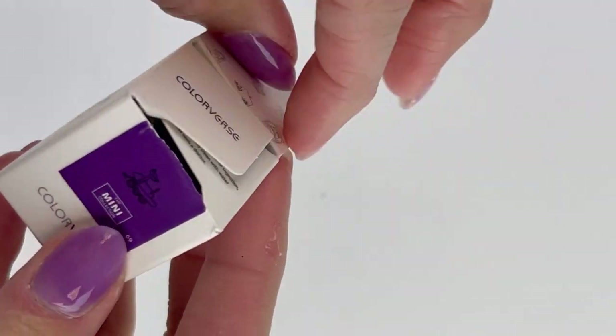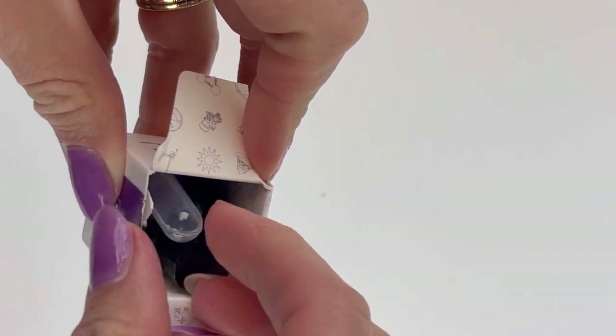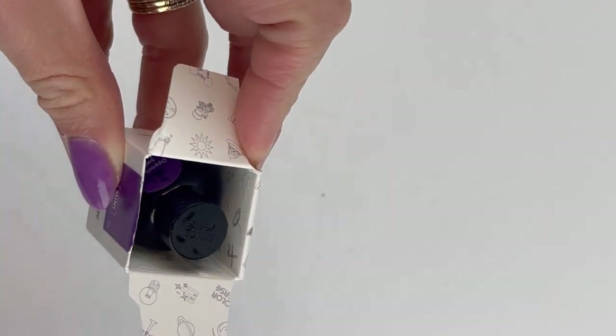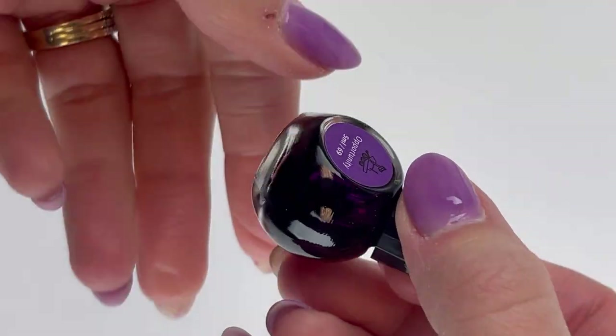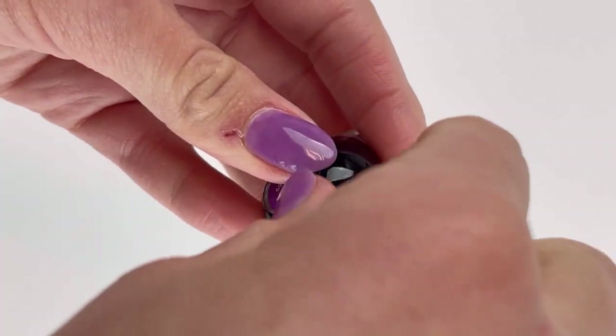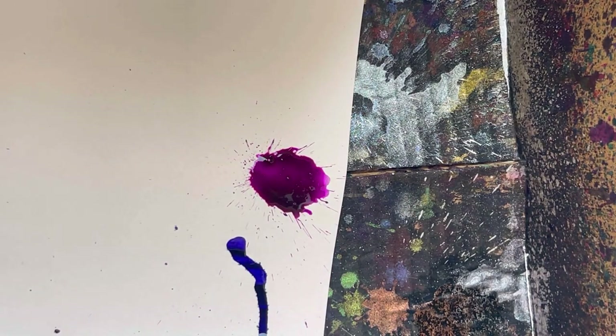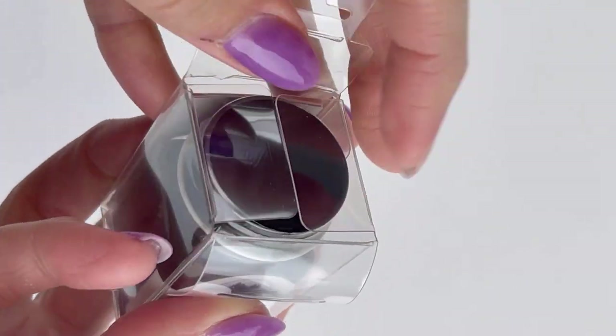We're also including a Colorverse ink, and this is the mini version of Opportunity ink from their Red Planet series. The Opportunity purple ink was originally available in the really large, I believe it's a 65 milliliter Colorverse from the pair, but people love this 5 milliliter version.